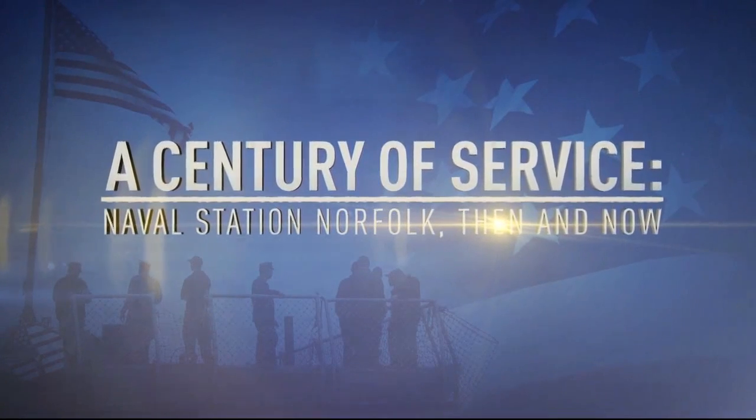It's the anniversary of Naval Station Norfolk. You've probably seen the massive military ships docked there. Sailors are responsible for moving those ships, making sure they are where they need to be. It's all about Navy know-how. Reporter Marcella Robertson shows us exactly how those sailors get the job done.